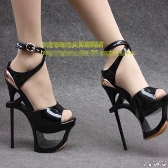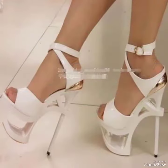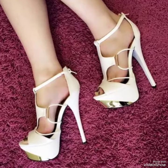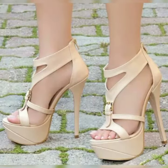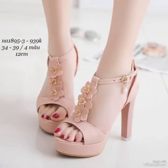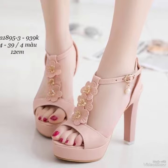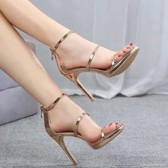The straps wrap delicately around your feet, providing a secure fit while showcasing your beautiful pedicure. Choose from a variety of colors and styles, from classic black to bold and colorful prints. Our high heel sandals are sure to make a statement — step out in style and comfort.